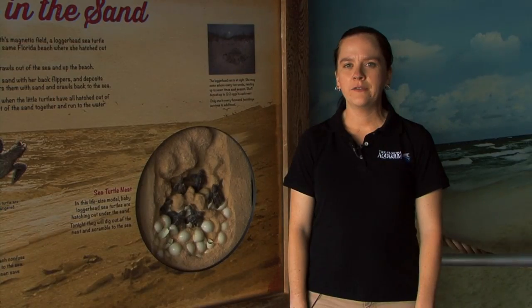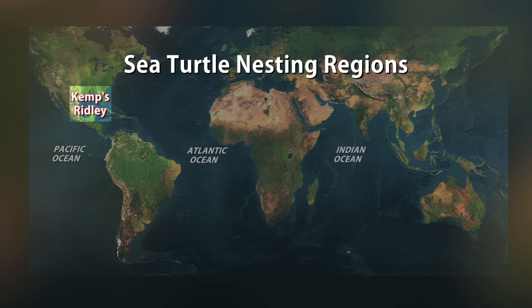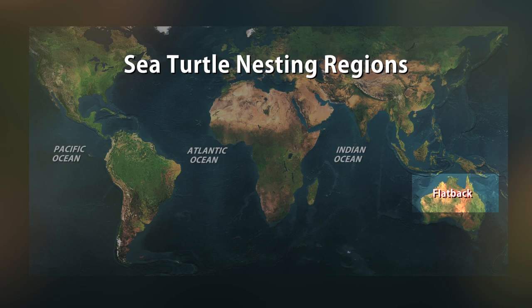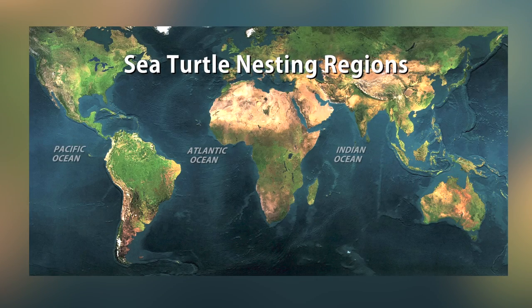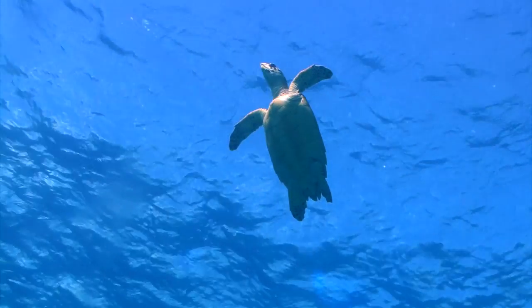Flatback sea turtles are native to Australia. Hi everybody, my name's Jay Flint. I'm an intern here at the Florida Aquarium doing research on marine turtles. There are seven known species occurring worldwide, and they occur in all oceans of the world with the exception of the polar regions. Marine turtles are reptiles, which means that they are cold-blooded. They breathe air, so they have lungs and need to come to the surface of the water to breathe. And they also have scales.